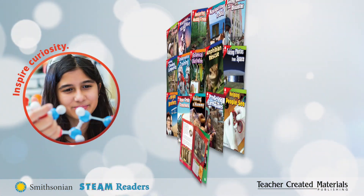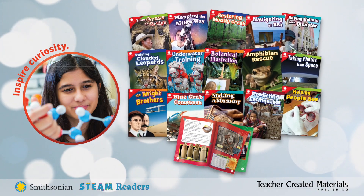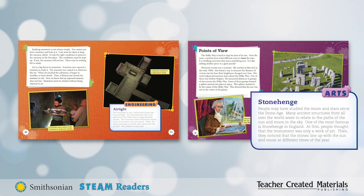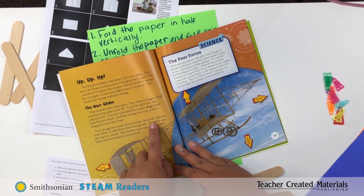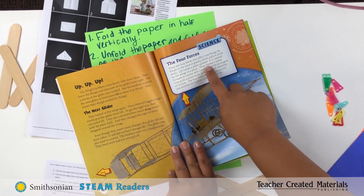The content was created in collaboration with the Smithsonian Institution to inspire students' curiosity about the world. Each text connects to different components of STEAM, so students can explore, analyze, and discover as they read. This builds content area literacy and empowers students to become independent learners and problem solvers.